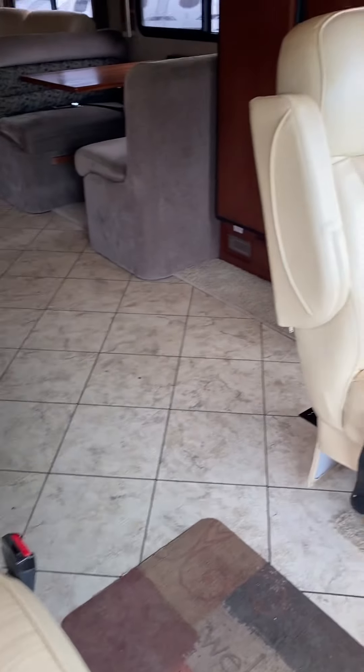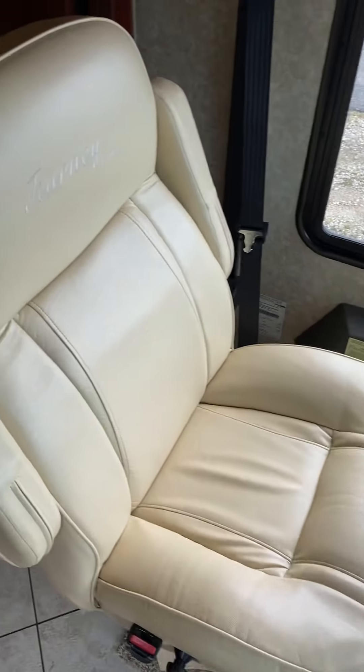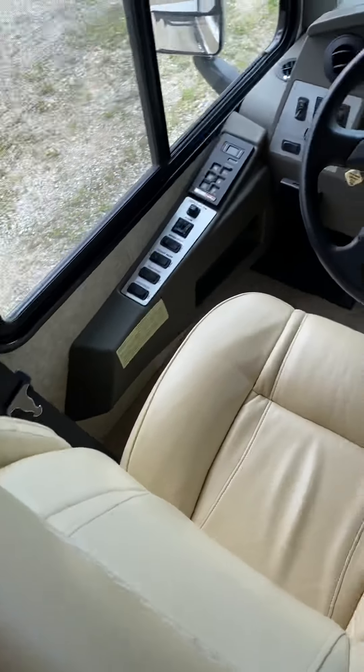Electric step cover. The seats are in fantastic condition. This coach is about 12 production years old now, and usually you'll see some wear. There's a little bit of sun fade, but no frayed material at all.